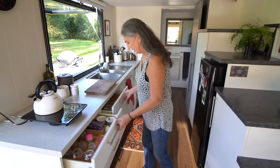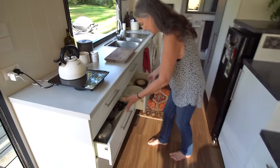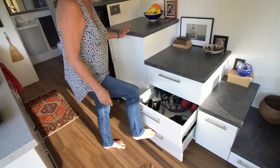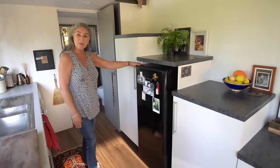I don't keep anything unless it's absolutely useful and it knows exactly where it lives — a spot for everything and everything in its place. These are my junk drawers, which are really just tools — I've still got a bit of building to do.